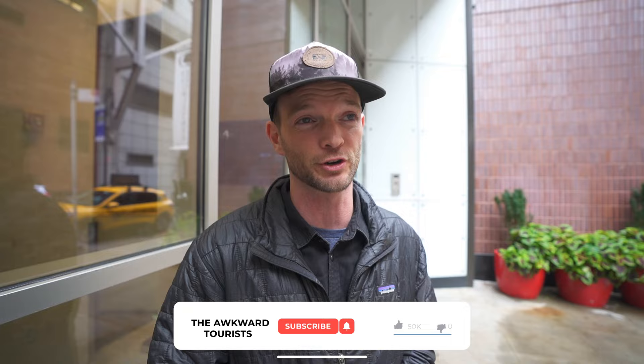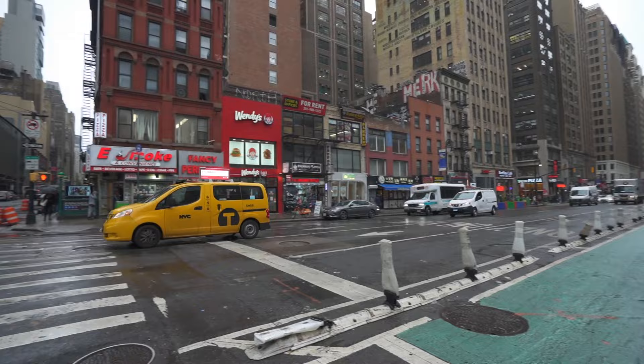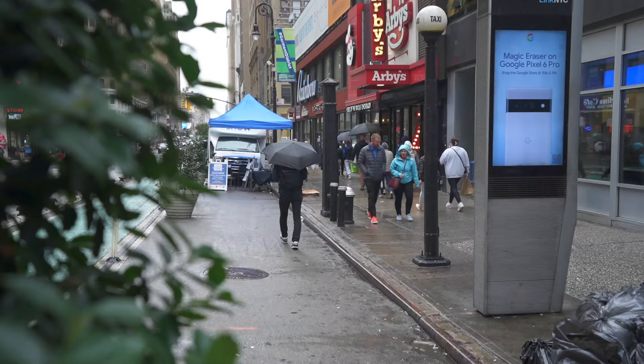Hello happy travelers, greetings from New York City. We heard that the Staten Island Ferry is a free and awesome way to see the Statue of Liberty, so that's where we're headed. New York has decided to skip fall and go directly to winter — freaking cold and raining here.